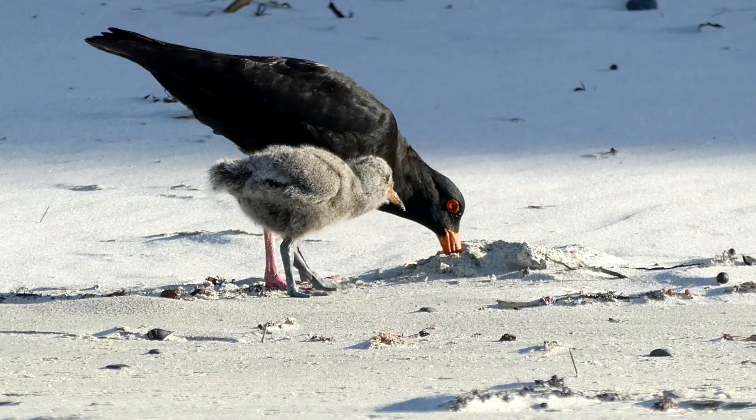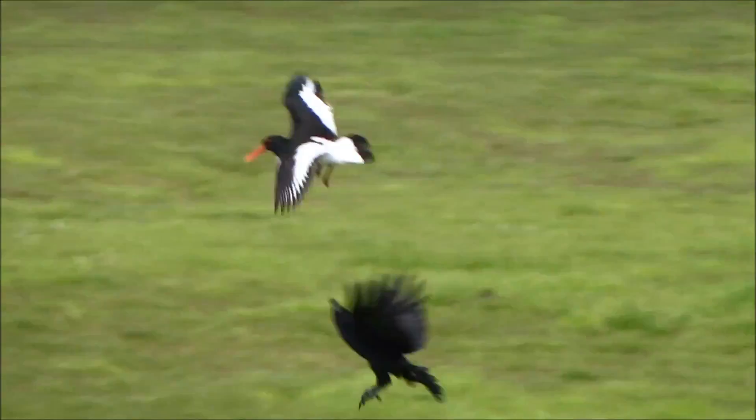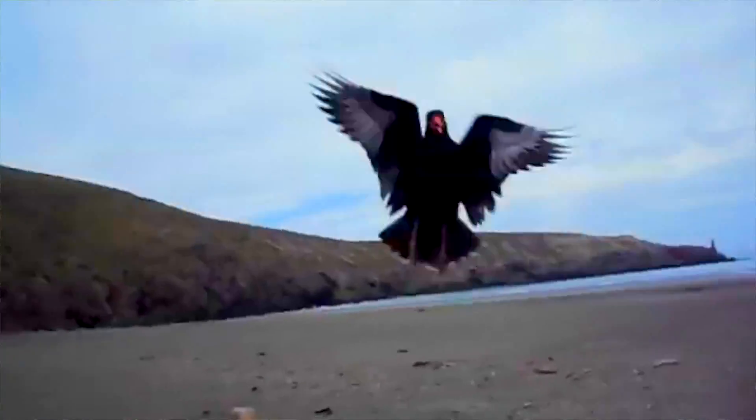Don't mistake this calm demeanour for weakness, however. These birds have no qualms in dive bombing any potential intruders while screeching like a banshee — and having seen it myself, it definitely makes you think twice about which direction you are heading in.